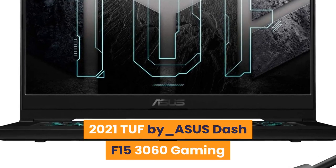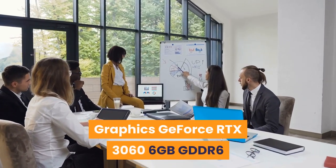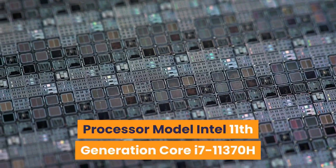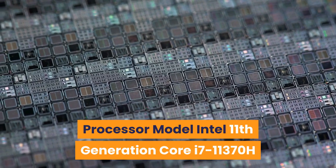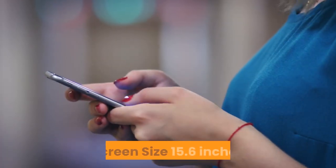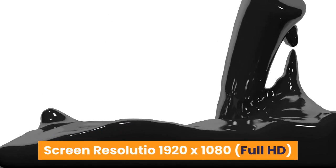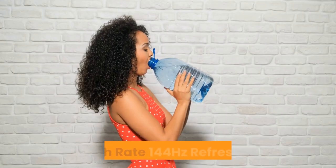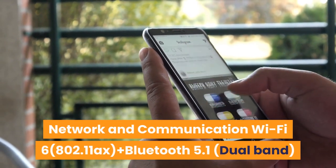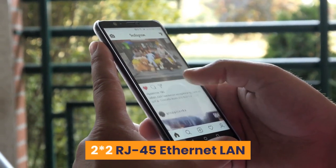Number 5: 2021 ASUS TUF Dash F15. Graphics: GeForce RTX 3060, 6GB GDDR6. Processor: Intel 11th Gen Core i7-11370H, max turbo frequency 4.80GHz. Screen: 15.6 inches, 1920x1080 Full HD, 144Hz refresh rate. Network and communication: Wi-Fi 6 802.11ax plus Bluetooth 5.1, dual-band 2x2, RJ-45 Ethernet LAN.